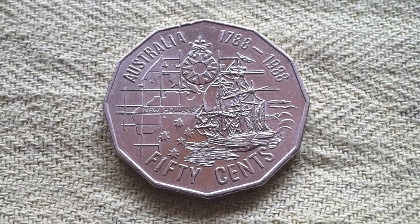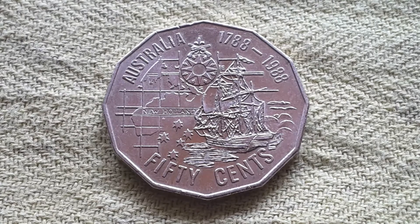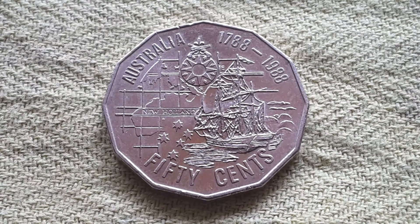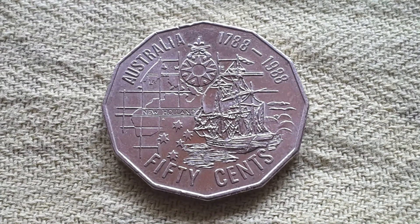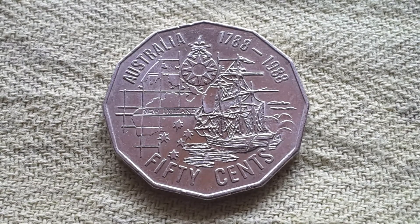Hello everyone, this is Glenn from Goomadi Coins and Bank Notes. Have you actually seen or have this coin? This is an Australian 50 cent coin — Australia 1788 to 1988 — so this coin represents when the first fleet from the United Kingdom first arrived in Australia.